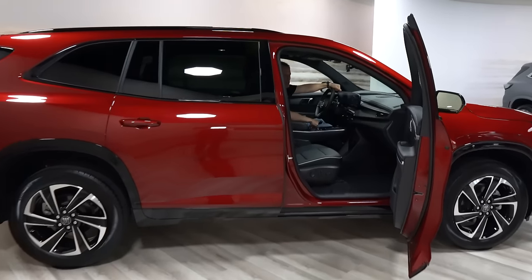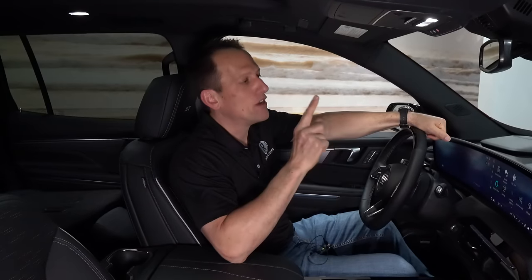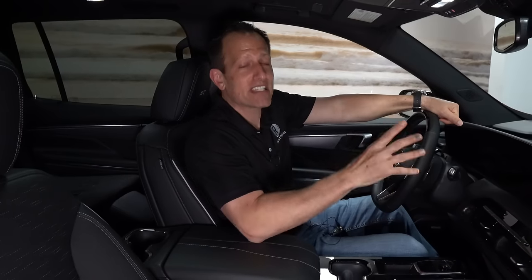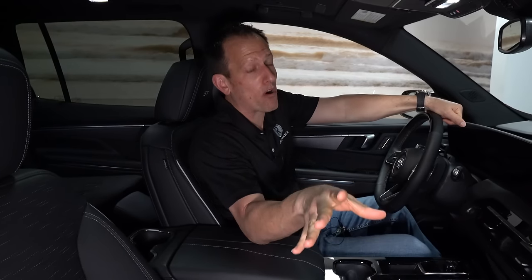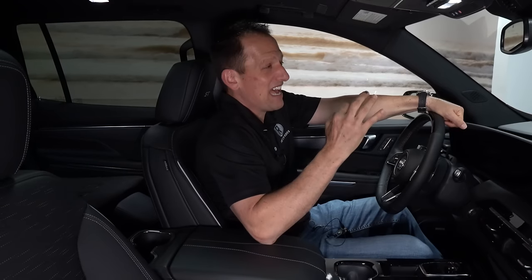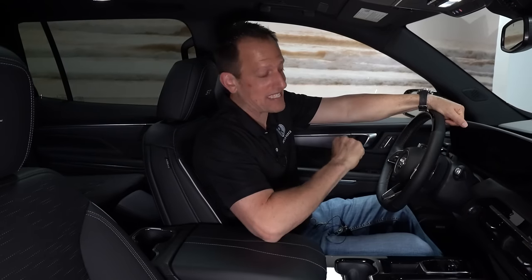We're inside this 2025 Buick Enclave ST. New engine under the hood: it's a 2.5-liter turbocharged inline-four paired with an eight-speed automatic, putting out 328 horsepower and 326 pound-feet of torque — quite a bit more over the previous engine. Looking at the competition like the Lexus TX, it has quite a bit more horsepower base-to-base.